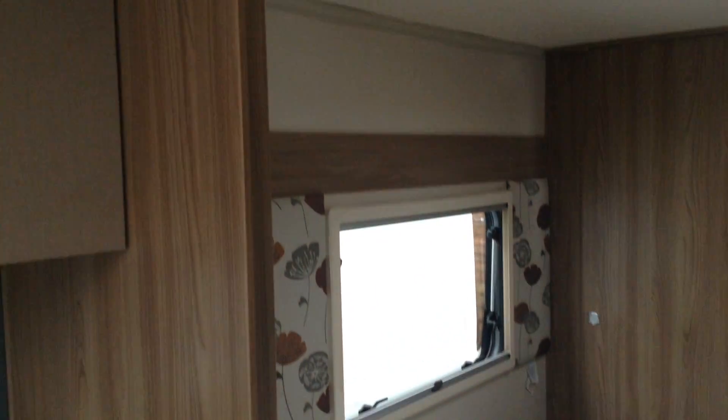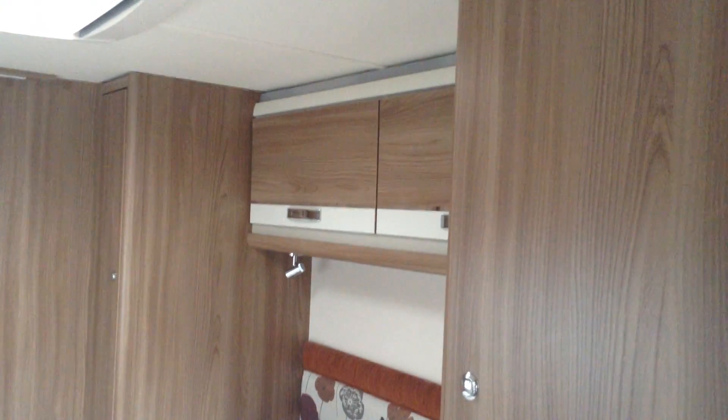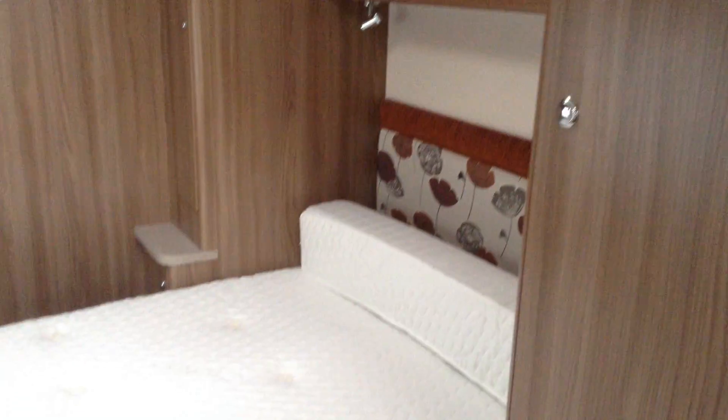Facing the bed, there's a big window. Duvalet memory foam mattress — super high quality, super comfortable. Two wardrobes, one either side of the bed, with lockers and over-locker lighting. Adjustable LED lighting. As I said earlier, you've got access to the space under the fixed bed from outside, and with these island beds, the bed just slides forward.